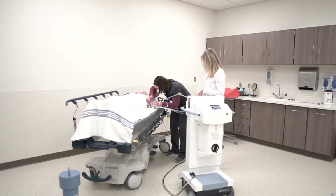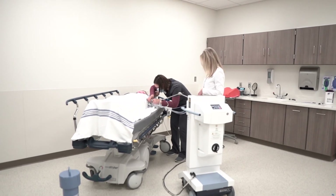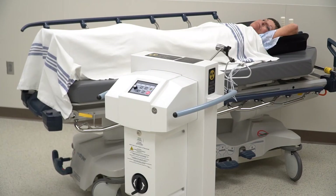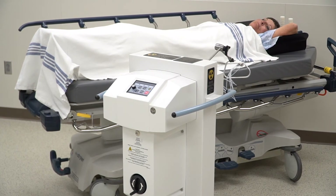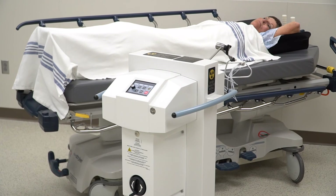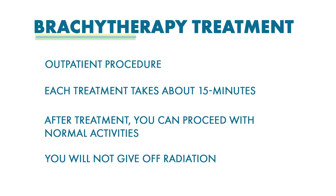The radiation is delivered by inserting an applicator into your body. Once the applicator is in place, the radiation source is placed inside the applicator. The applicator may be inserted for each treatment or remain in your body until all of your treatments are completed and then removed.